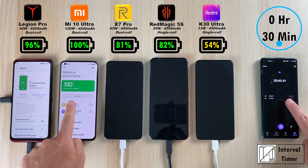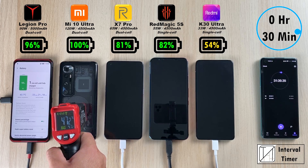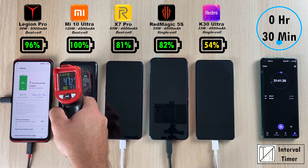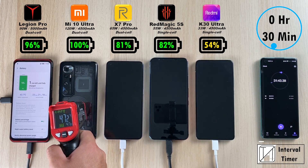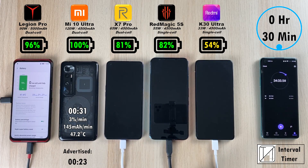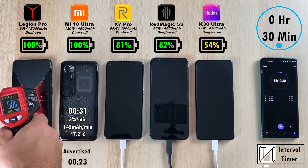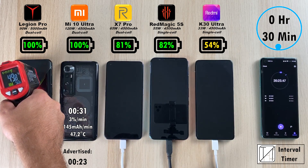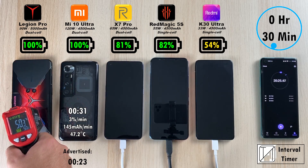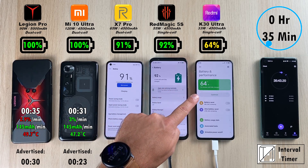After just 31 minutes, the Xiaomi Mi 10 Ultra clocks out with 100%, fully charging its 4500mAh battery and sitting at around 47.2 degrees Celsius — quite impressive for a 120W fast-charging smartphone. After just 35 minutes, a couple of minutes longer, the Lenovo Legion Phone Pro hits 100% at a slightly hotter 49.7 degrees Celsius.